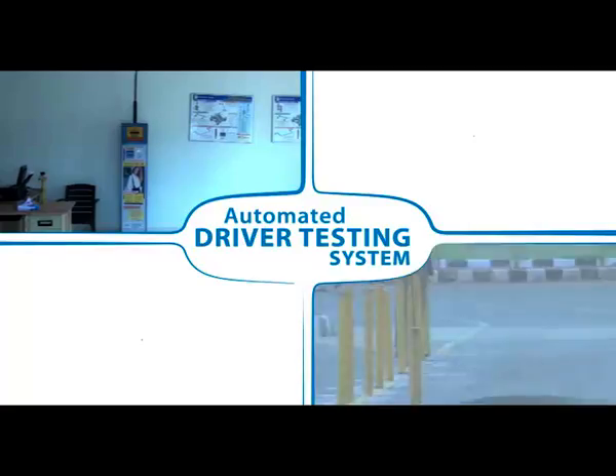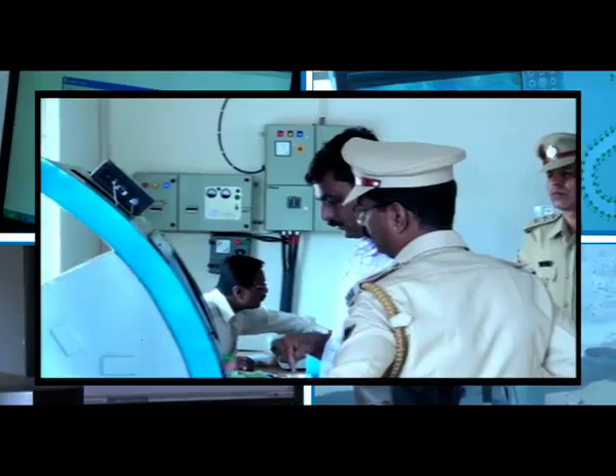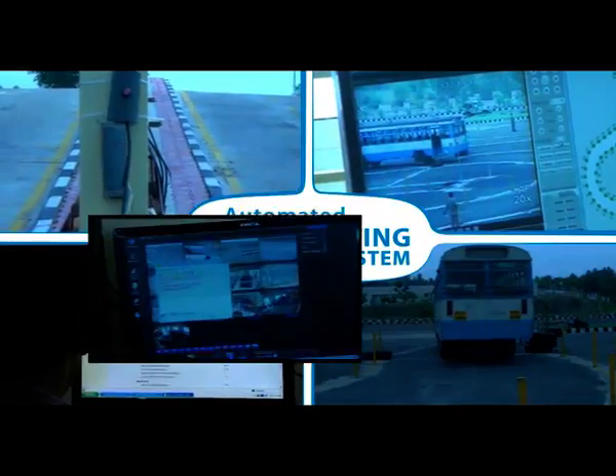Saltrava Infosystems Private Limited introduces the automated driver's testing system, uniquely designed to standardize and automate the procedures of evaluating the driving skills of a driver.